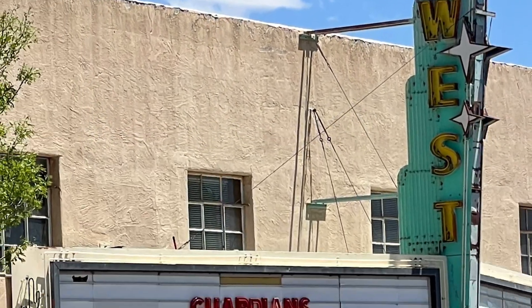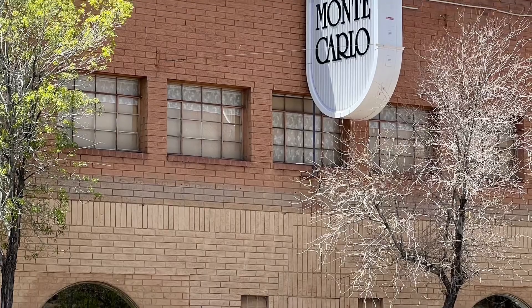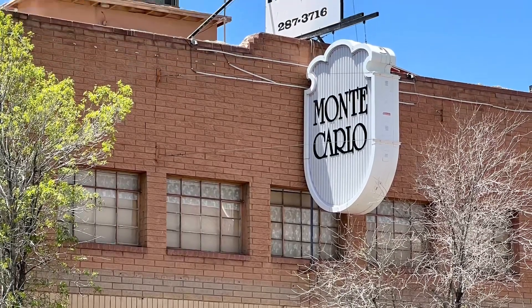Traveling onward, we made it to Grants, New Mexico. Downtown has many old buildings. Sadly, some of those have faded away with time, but revitalization is happening, bringing new life into some of the old buildings.